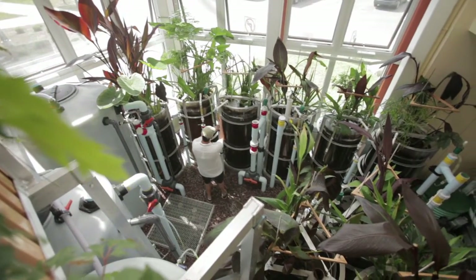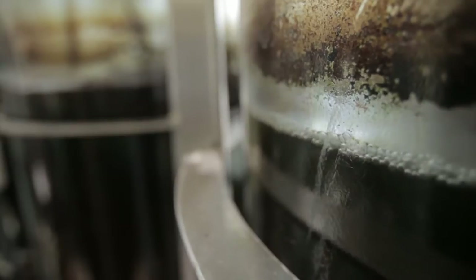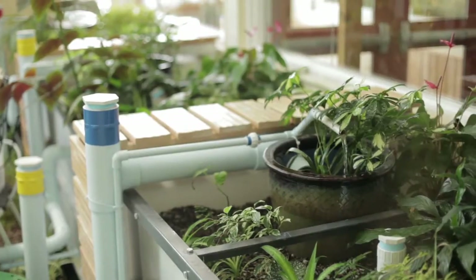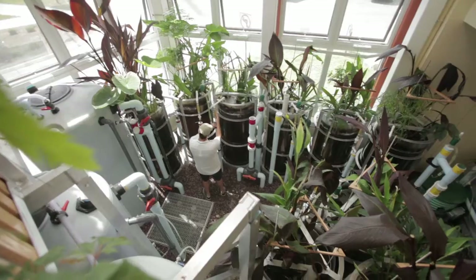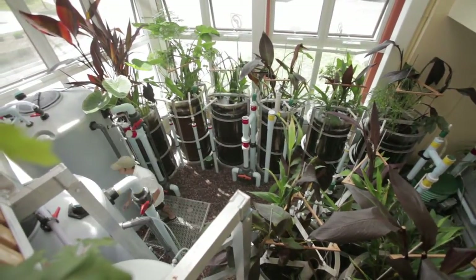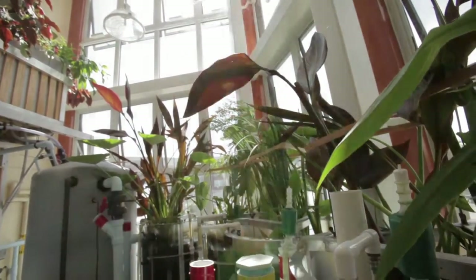Nature is incredibly good at cycling energy and nutrients and not creating waste. The very idea of waste is just an opportunity in nature. If we can learn what the pond or the forest or all of our great ecosystem types know, we can redesign our systems to work similarly. We can really find synergies and increase the efficiency of how we do things.